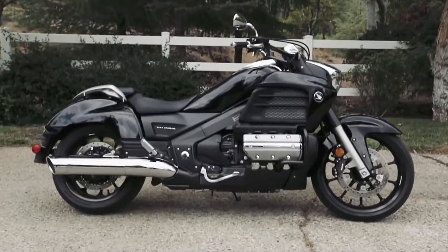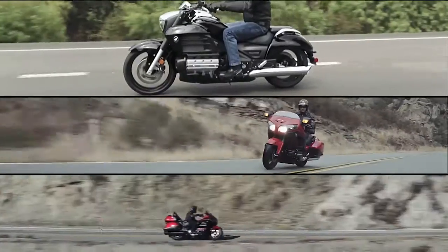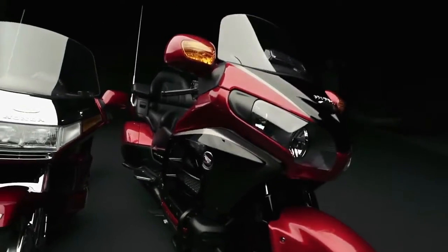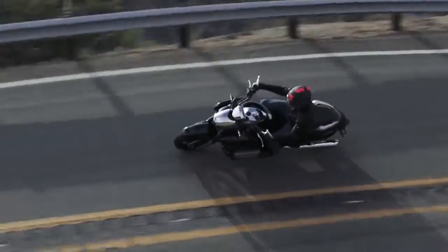With the addition of the new Goldwing Valkyrie, Honda's line of premium six-cylinder machines now includes three choices. Though they share the same 1832cc engine and aluminum frame chassis, the Goldwing GL1800, Goldwing F6B, and Goldwing Valkyrie deliver very different riding experiences.